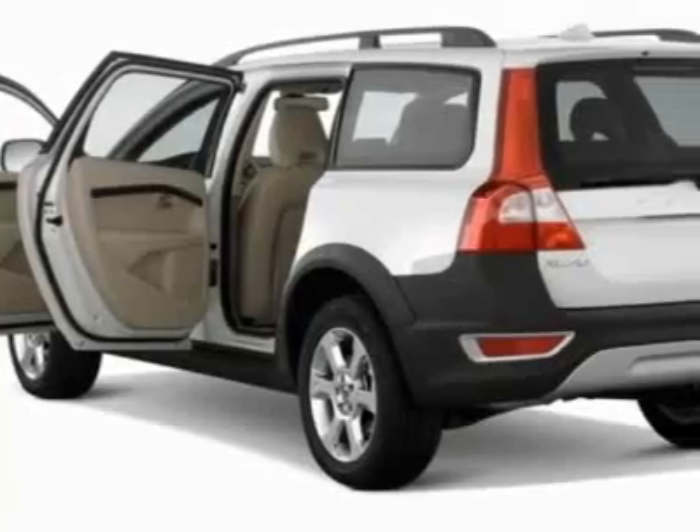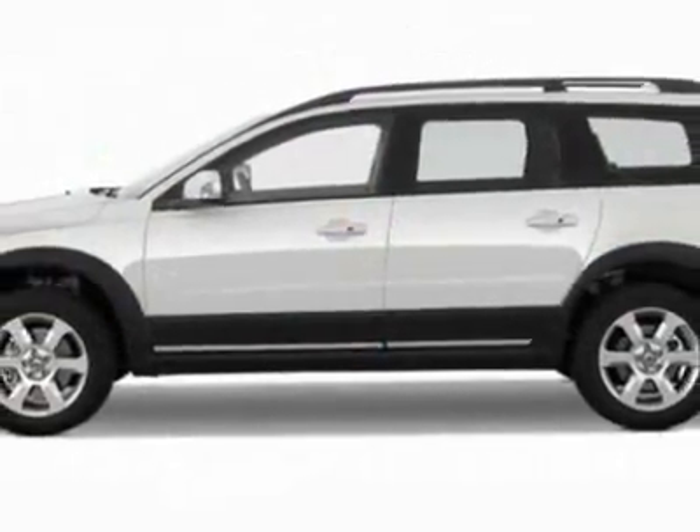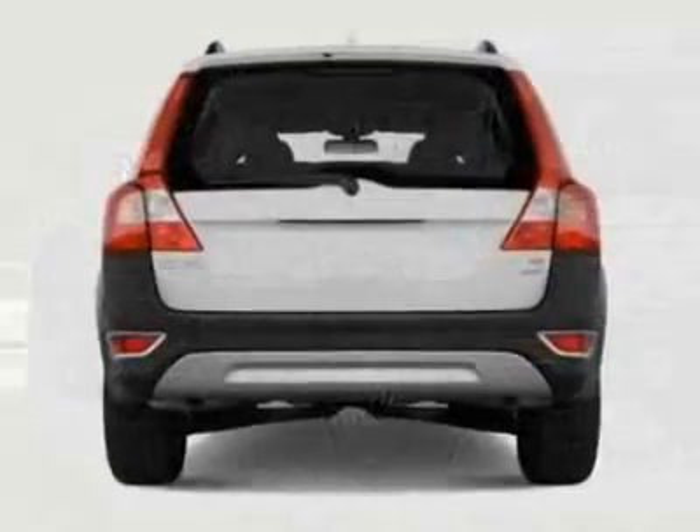This vehicle gets 17 miles per gallon in the city and 24 on the highway. This XC70 boasts a 3.2-liter inline-six engine and has a six-speed automatic transmission.